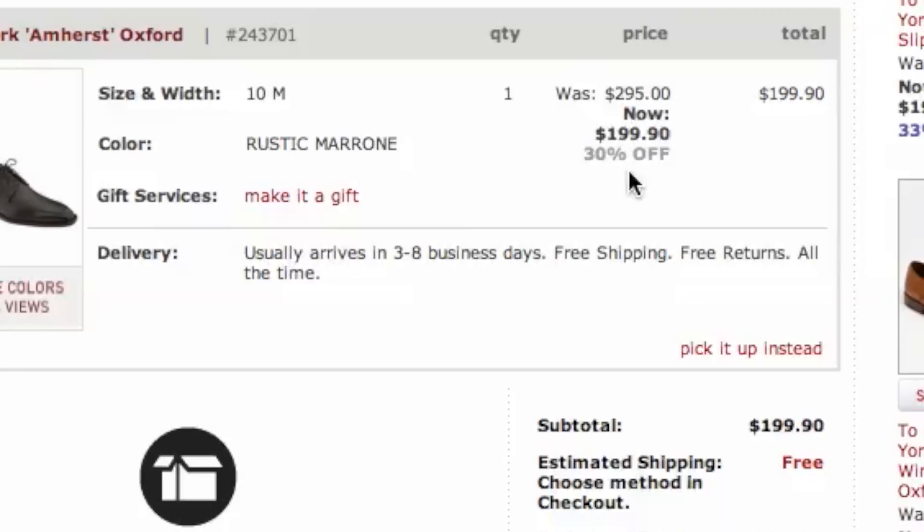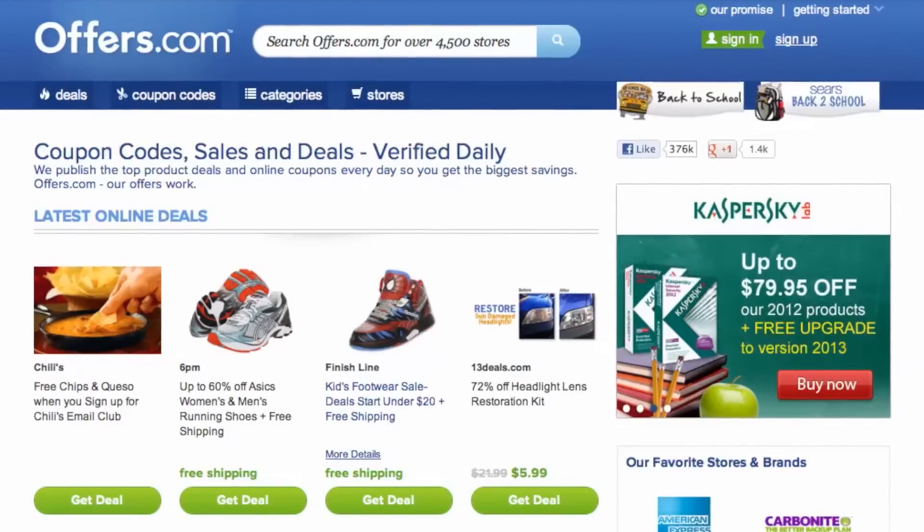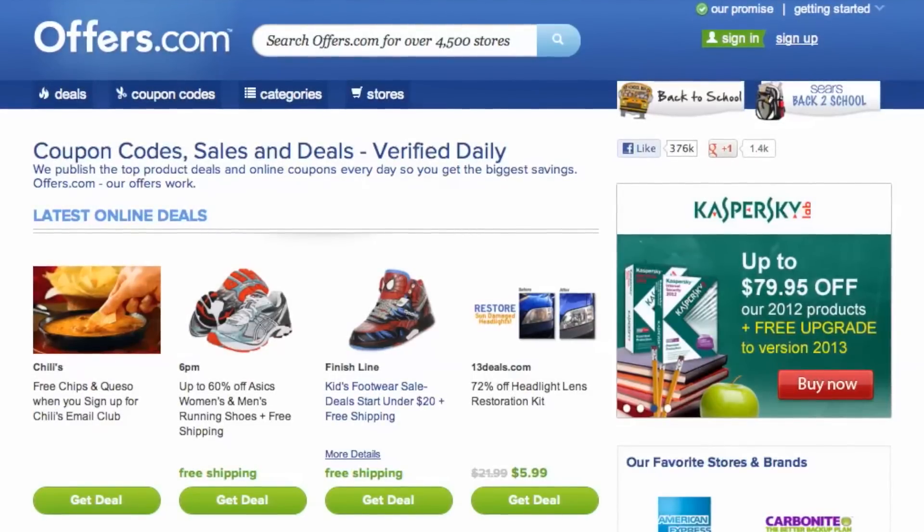It's so easy to save on designer women's and men's boots, sandals, flats, and more. And remember, all the offers are verified, rated, and updated daily by our awesome Offers.com team.